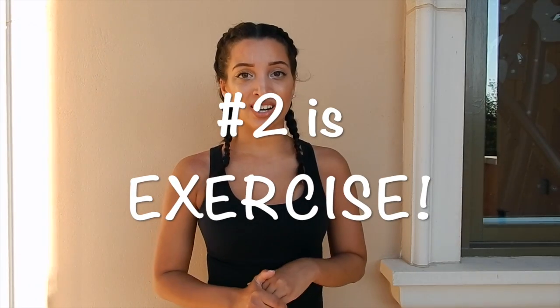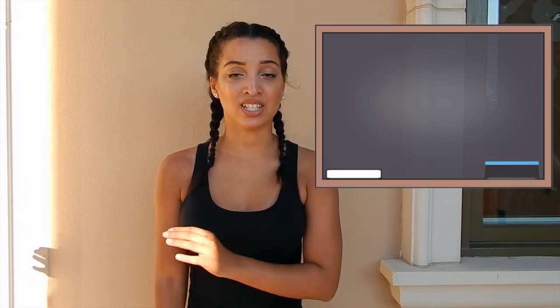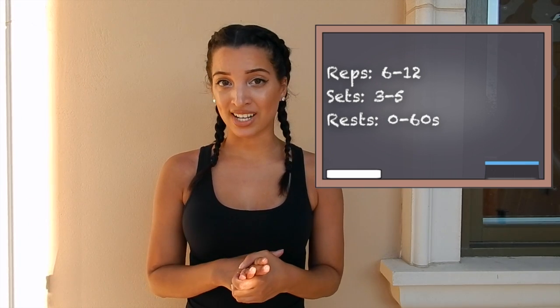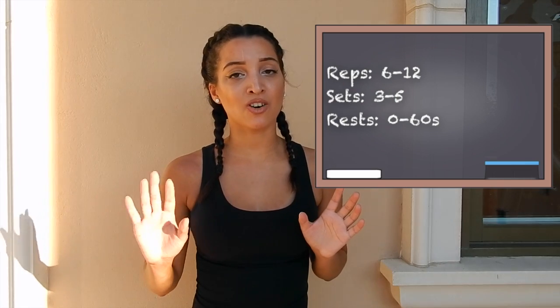Once you have your diet sorted, the next piece is exercise. You want to be in the hypertrophy stage to build muscle, which means staying in the range of 6 to 12 reps, 3 to 5 sets, with less than 60 seconds of rest. You don't want to go far beyond that rest window or you'll kick yourself out of the hypertrophy stage. Stay focused, knock out your sets back-to-back with minimal rest — take rest if you need it, but try to stay under 60 seconds.